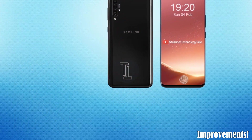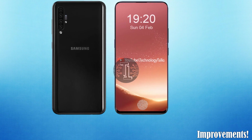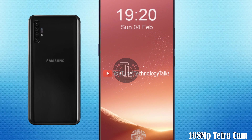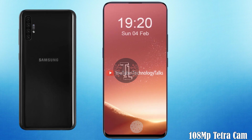Let's talk about its camera setup. Like every year, we are hoping that the Galaxy X5 gets improvement over its predecessor. The Galaxy X5 camera setup includes a 108 megapixel tetra lens rear camera setup and a dual sub-screen front camera.